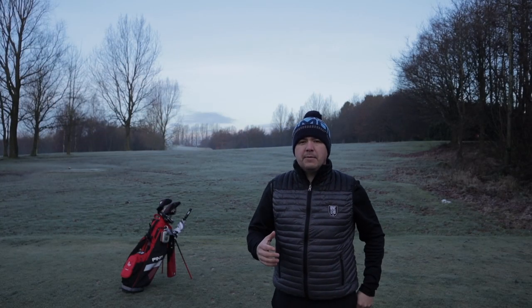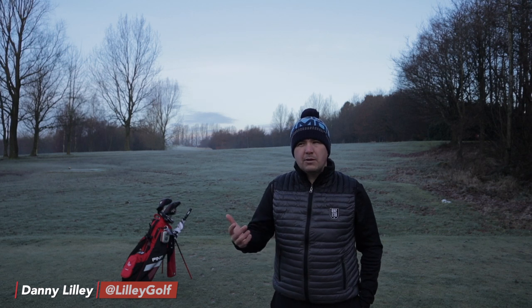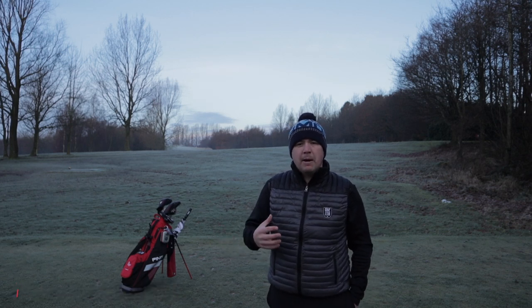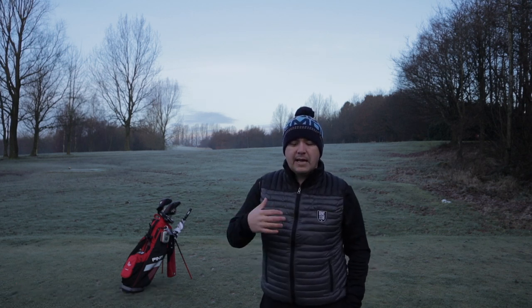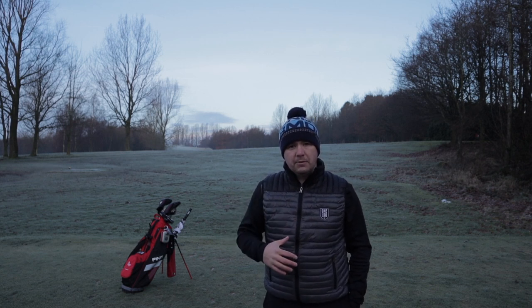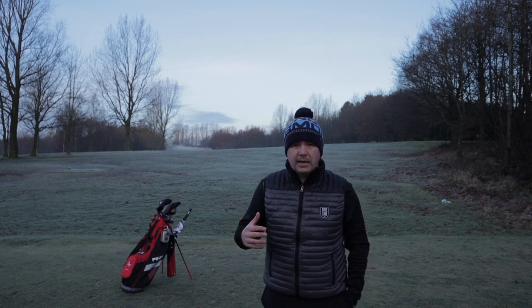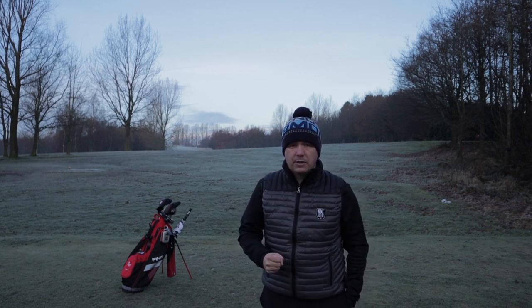Hi guys, welcome to my channel. My name is Danny Lily and this is the second episode of my amateur guide series — what I've learned over the last year or so that's brought my handicap down, and hopefully can help bring your handicap down too. This video is aimed at high to mid-handicappers looking to get into single figures.